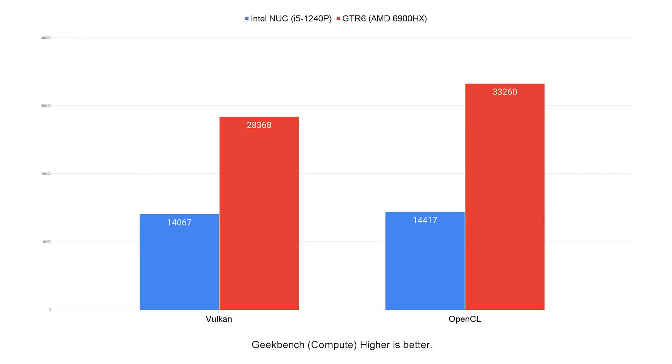I also ran Geekbench compute scores since I was in Windows, and this is where there was a stark difference between this Intel and the AMD GTR6. Testing both Vulkan and OpenCL, the AMD machine gets about double the score on both tests compared to the Intel — right around 30,000 versus 15,000.